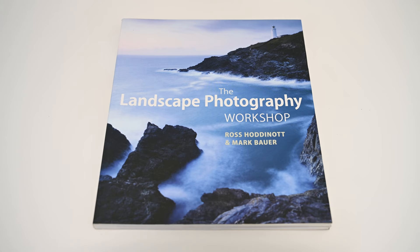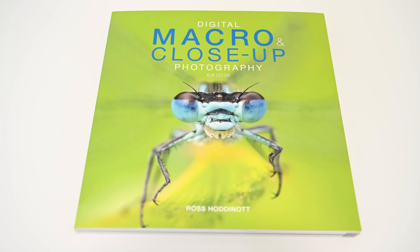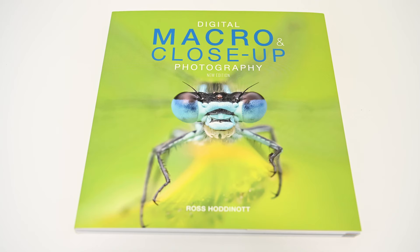But because this is, I consider, the best and most comprehensive book on landscape photography composition, even if you've got the first edition, why don't you make one of your photography friends very happy and buy them a second edition? As I mentioned, Ross and Mark have published a fair few books. Together they did The Landscape Photography Workshop and also the Dawn to Dusk book. Individually, Mark has done a photo book on Dorset which is excellent, and Ross has just updated his digital macro and close-up photography book. They're all well worth checking out.